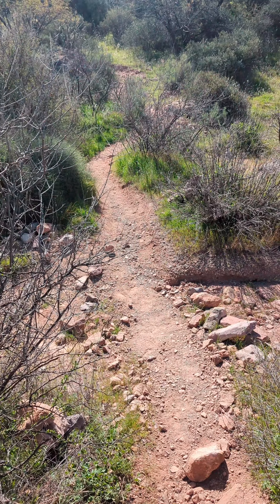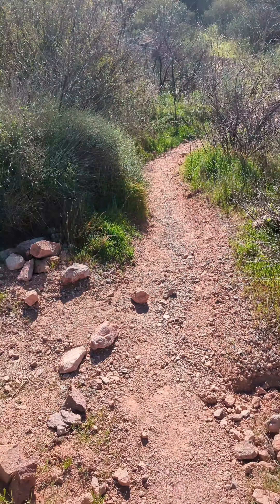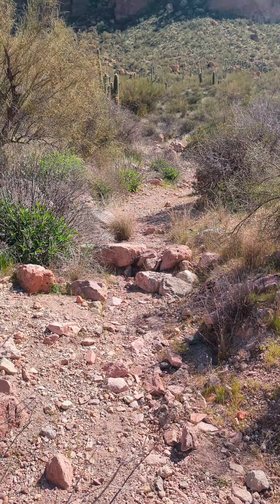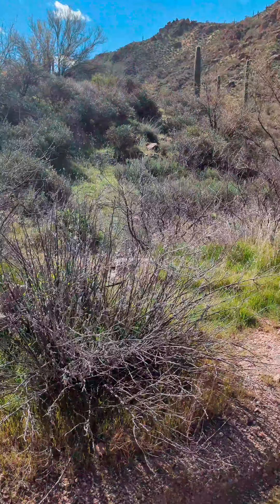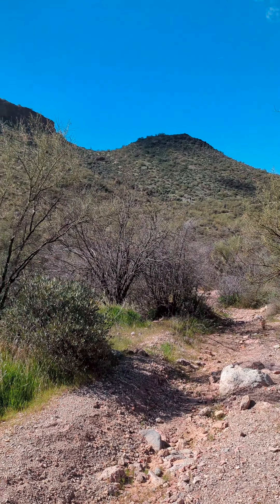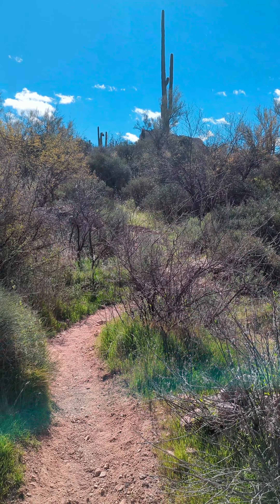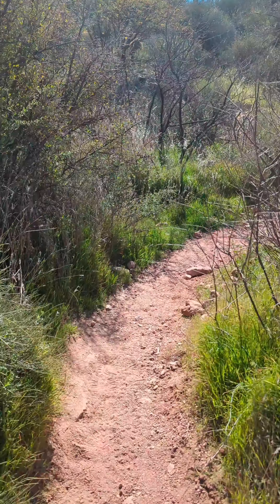When you get here, it's going to look like you can go left, but that's a wash so you're not going to go that way. You're going to continue on the path going straight — don't go that way either because that is also a wash. So you're going to go straight and continue.